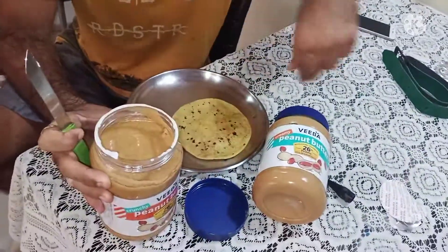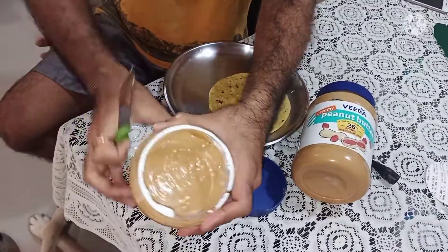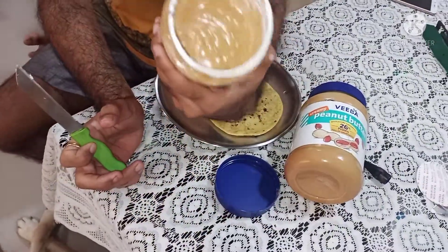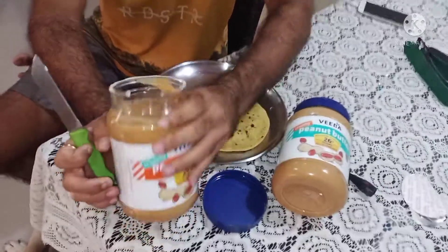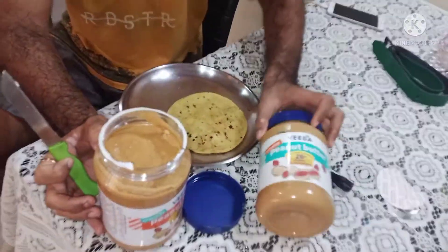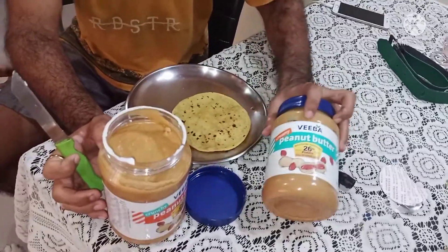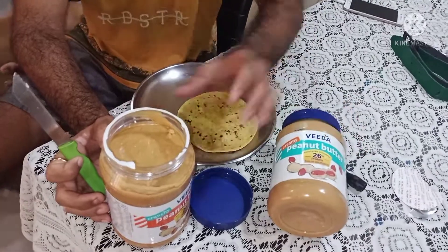What does this mean for peanut butter? Some people say that oil needs to come out — if there is oil, it is an indication of purity. But I have never gotten oil from Weba peanut butter. I have never used it before. Sometimes a little cream separates, but not that much.